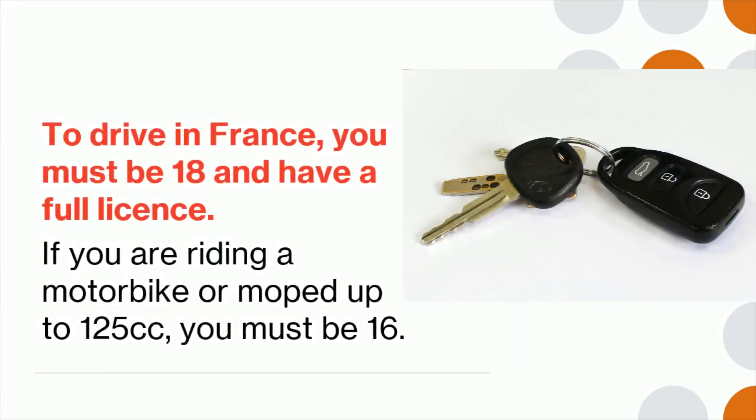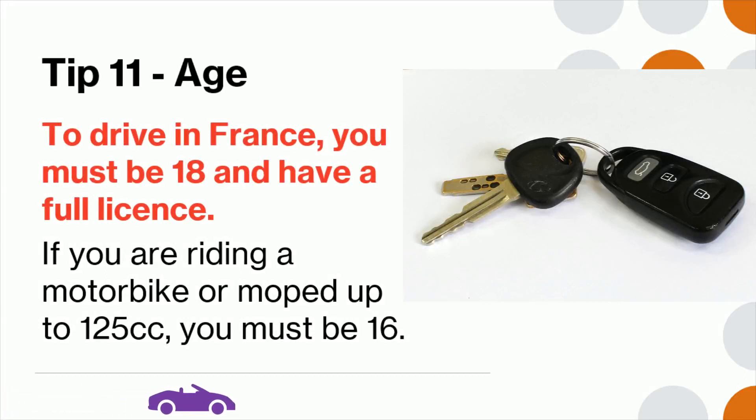Tip 11: To drive in France you must be at least 18 and have a full license. If you are riding a motorbike or moped up to 125cc, you must be at least 16.